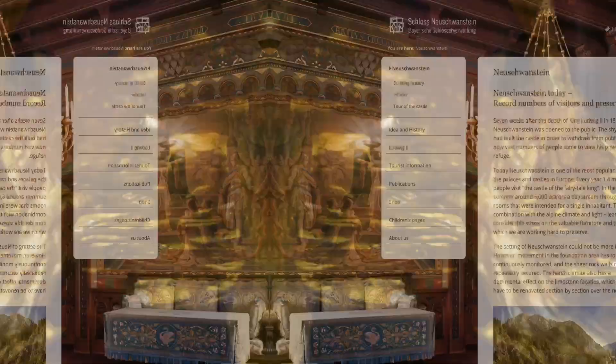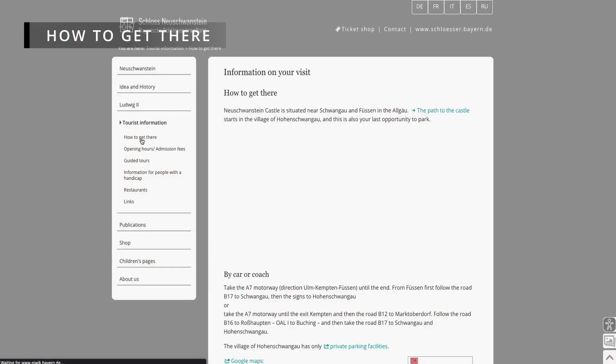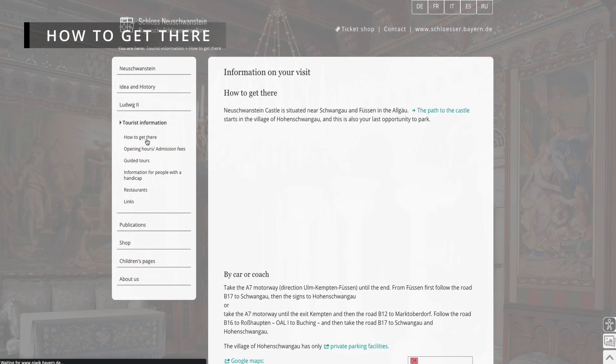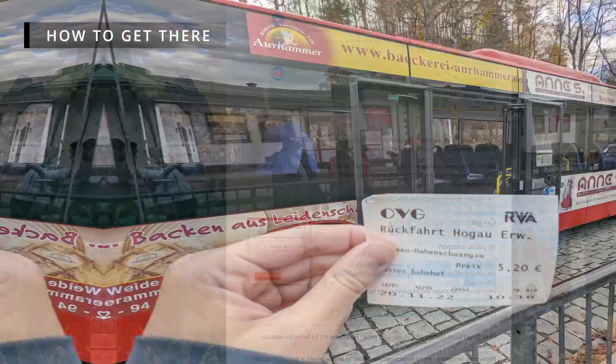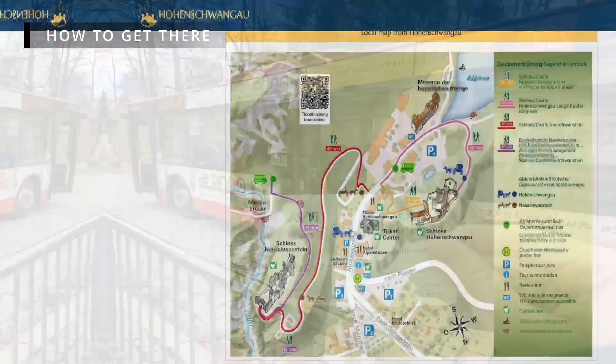How to get there from Munich. Neuschwanstein Castle is accessible via car or public transportation. From Munich, you can take a train to Füssen, which is the closest city with a train station. It will cost around €23 round trip to sit in second class. From Füssen, you can take a bus directly to the village of Hohenschwangau, and this will cost around €5.20 round trip. From the village, there are multiple ways to get to the castle.